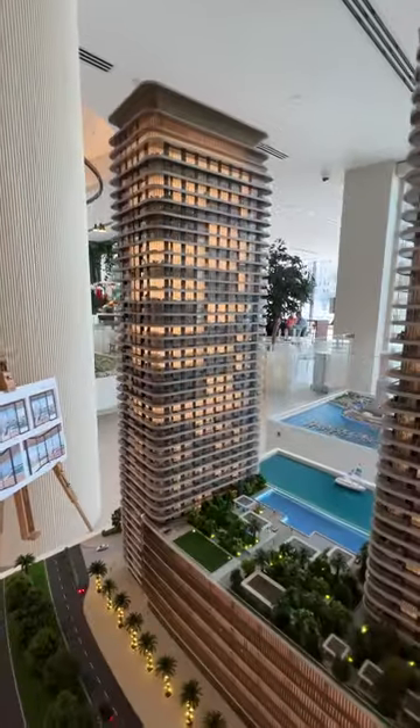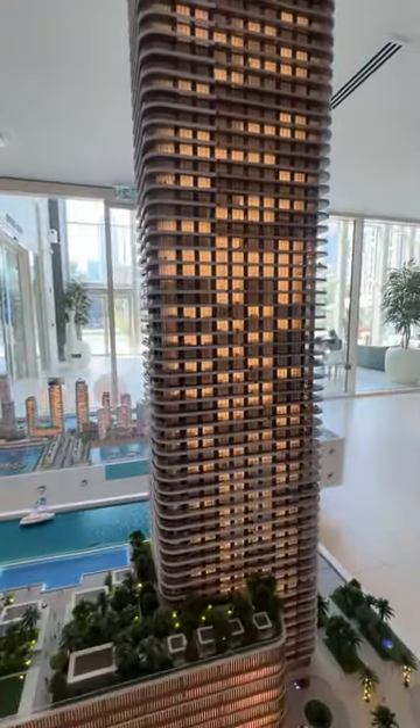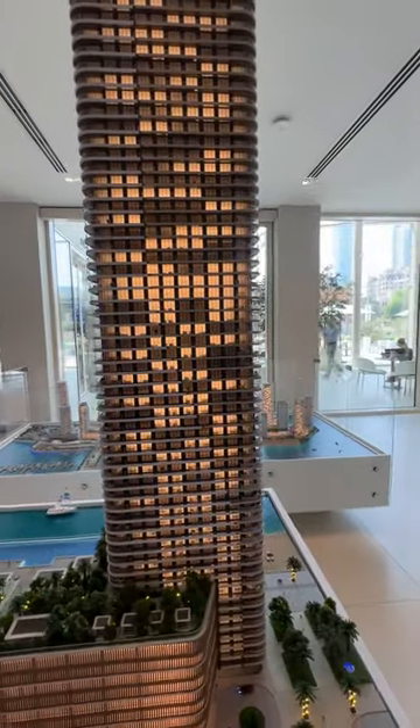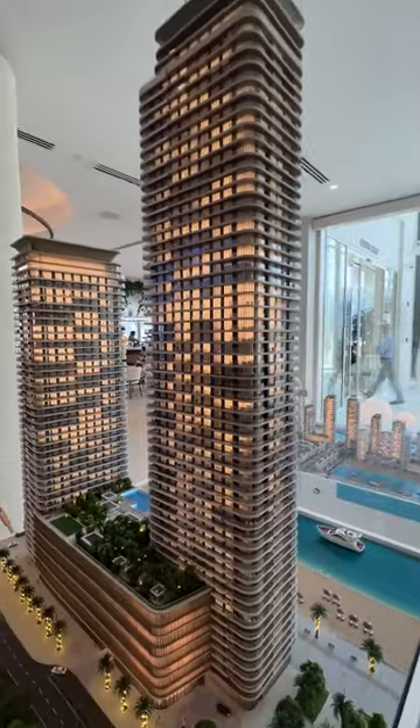Speaking about the layouts, the layouts in this building are very smart because you will not have big balconies as we can see, for example, in Elistab. So these layouts are very smart.